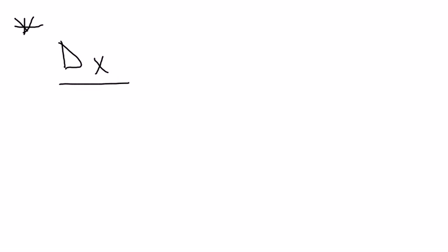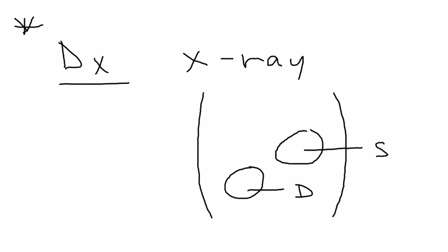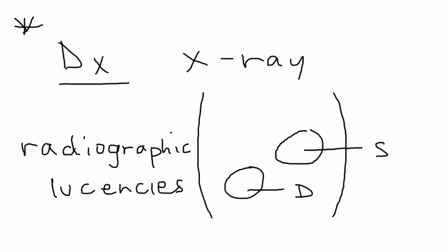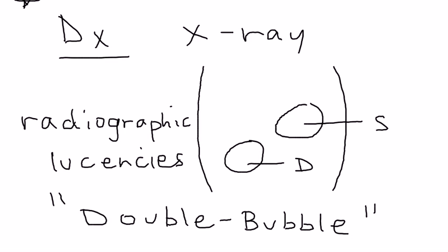Diagnosis is the most important aspect for licensing exam questions. On an abdominal X-ray, you will see two distinct circles — two lucencies — one representing the stomach and one representing the dilated duodenum. These two lucencies are the classic telltale sign of duodenal atresia, and this finding has a special name: the double bubble sign. I encourage you to look that up online to see what an abdominal X-ray looks like for a patient with duodenal atresia.